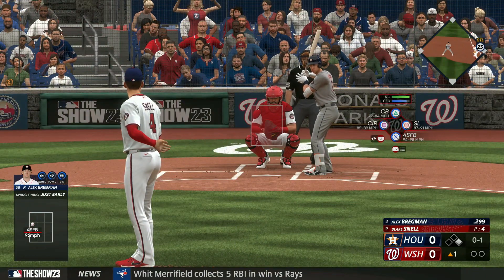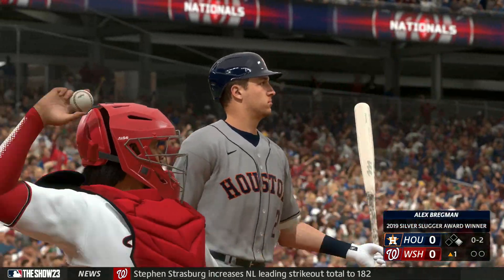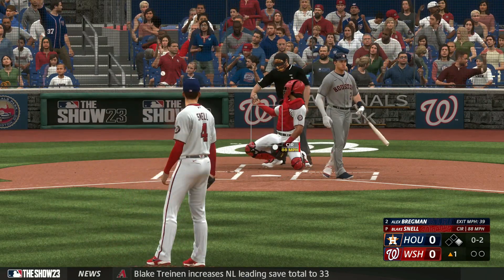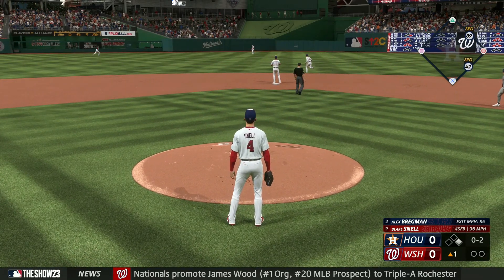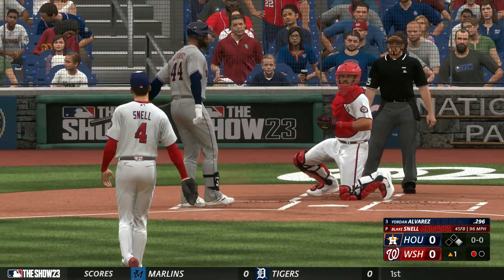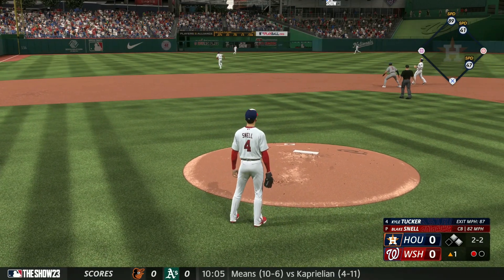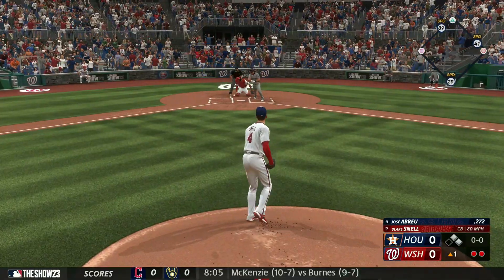The really good thing about that Snell trade is he's signed for three more seasons after this one, so we probably won the trade in terms of value given up and gotten back. We're walking Yordan — two base runners here in the first inning, and another two-strike count where we can't get a strikeout, but everyone's gonna stay where they're at.